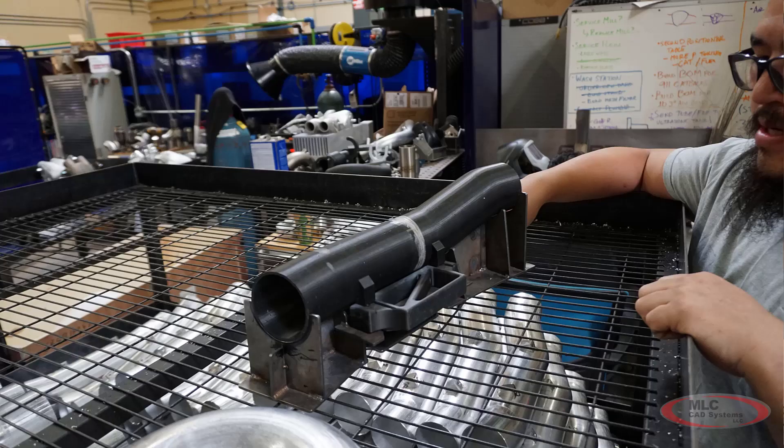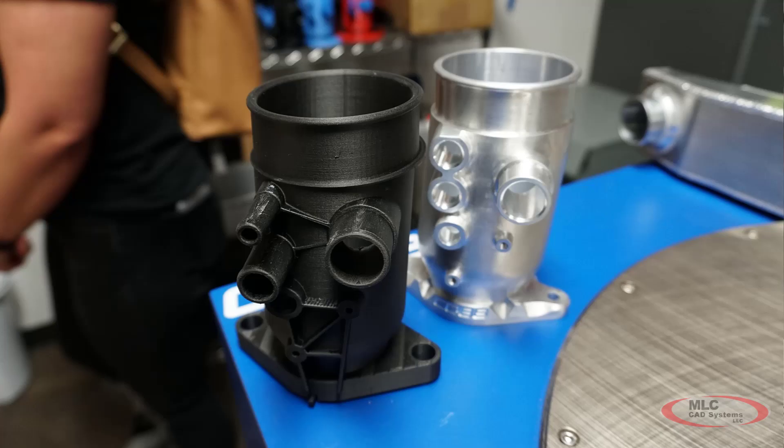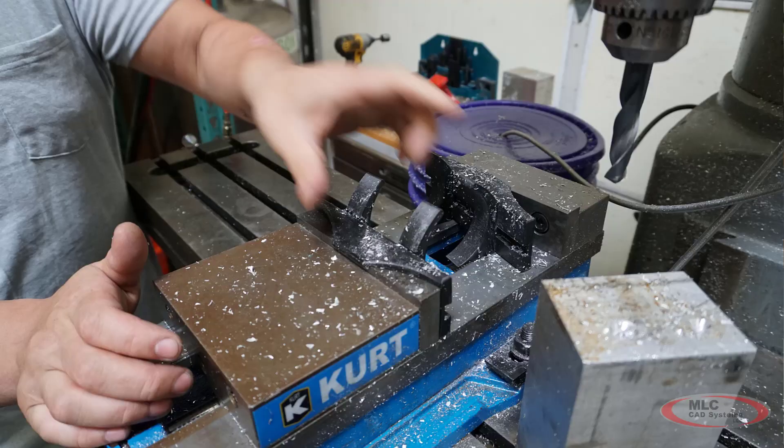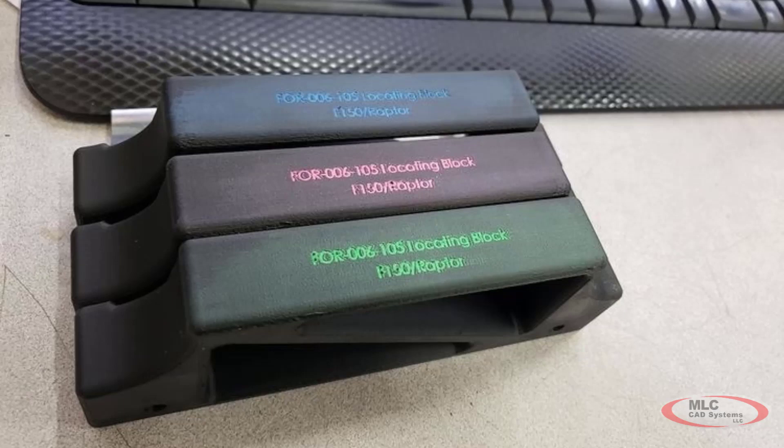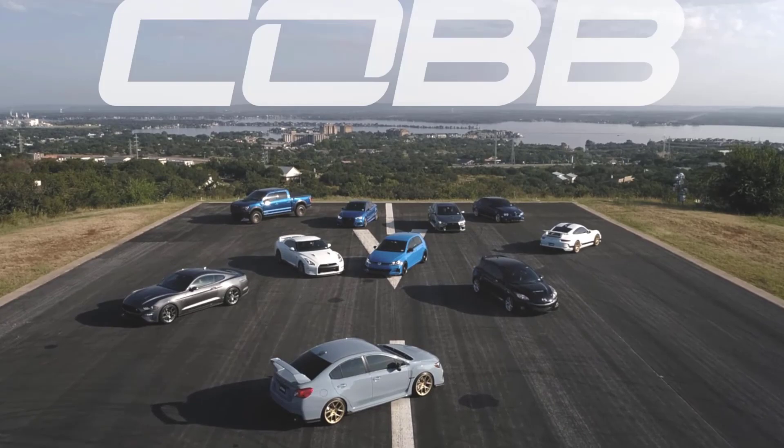They already knew that additive manufacturing could offer tremendous value — they already had a 3D printer utilized in the prototyping phase. It was this particular application that had caused them to wait so long to buy a printer dedicated to production; they were waiting for the parts and machines to come down in cost and be easy to operate. Dan told us that this Markforged printer is effectively an assistant that works all day long and does a great job building the parts he needs without a lot of direction and supervision. MLC CAD Systems is proud to be a trusted solution provider for the talented team at Cobb Tuning.